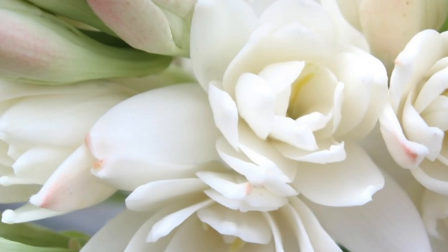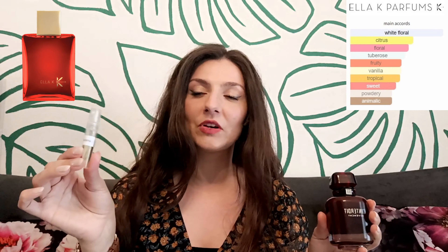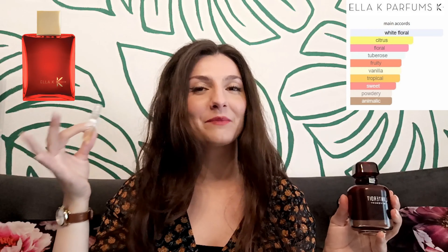The scent has a bubble-gummy tuberose quality with tiny traces of vanilla, so you need to love tuberose and white florals to enjoy this fragrance. As it dries down, it gets deeper, richer, woodier, and earthier because of patchouli and vetiver. The combination in the dry down smells like you're chewing bubble gum with a tuberose flower in your hair while strolling in the woods. It's a gorgeous white floral fragrance that starts very similarly to Givenchy's L'Interdit Rouge but evolves in a different direction — Camellia K is definitely more citrusy and sweeter.